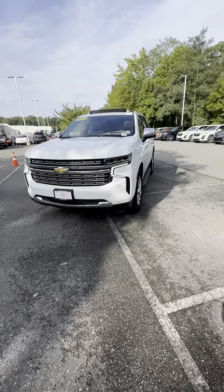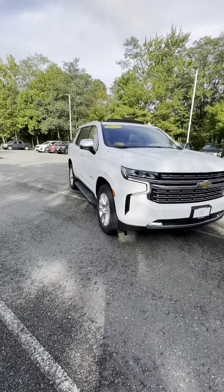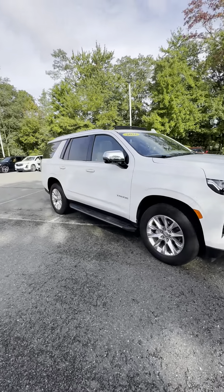Again folks, this is a 2021 Tahoe Premier in Summit White. Thank you.